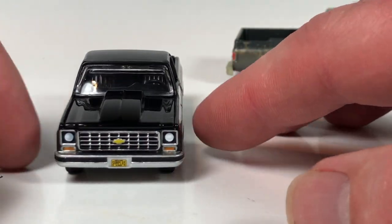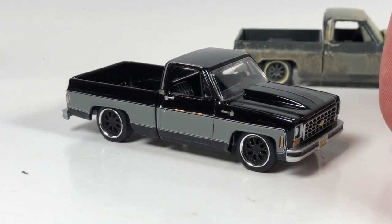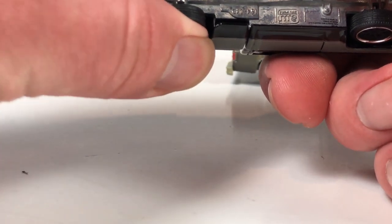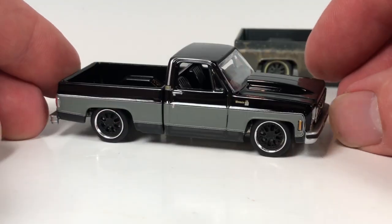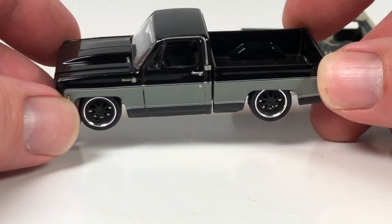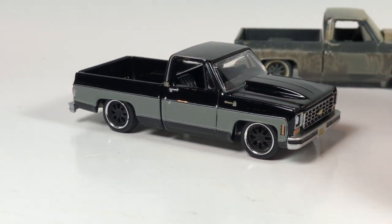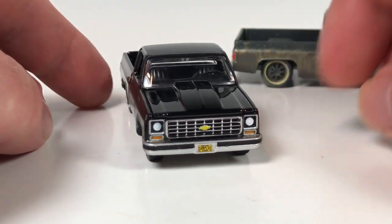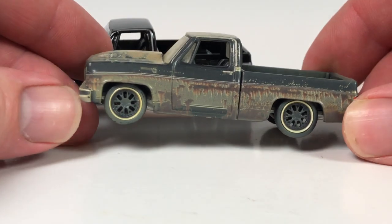You knew when AutoWorld first announced this casting that it was going to be a hit. But I would have never guessed there would be a ton of different hobby exclusive options and people releasing this a ton. Besides MJ Toys, there wasn't really anybody doing AutoWorld exclusives until the square body casting - and now it's really opened up a lot of people to doing AutoWorld exclusives. I love these square body pickups but I do hope that somebody puts out a different casting at some point.